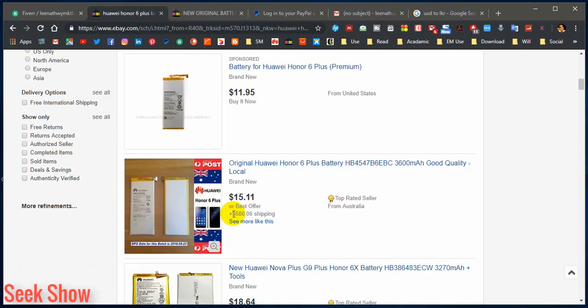This seller is also a top-rated seller from eBay, but you have to focus on the shipping cost. It's around $686 for shipping, but the battery itself is $15 — that is impossible, that's weird. So no one is going to go for these results. You should avoid this kind of result where the shipping charge is way too high relative to the item price.